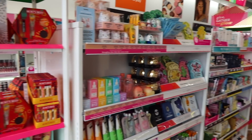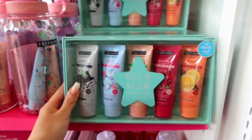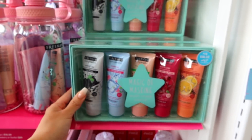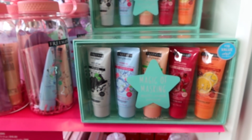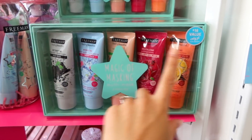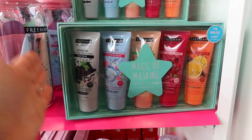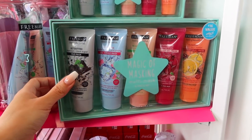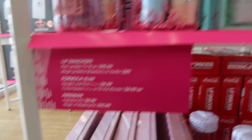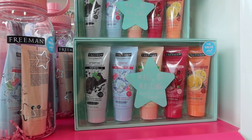Alright guys, so I am going to start over here and I'm just going to work my way all around the store. The first thing that I see here is this Freeman Feeling Beautiful little skincare set. We have five different masks which I'm actually a big fan of, so this is super cute. It's a $16 value. I have tried these before and these are really really great for like a little pamper night, so I'm going to get this. The kit is only $13 for the five masks — it's such a great value because you can try out a bunch of different ones and these are actually like really good sizes.